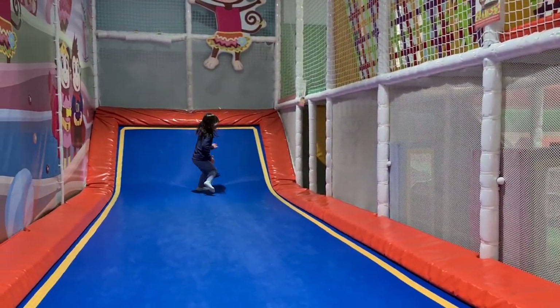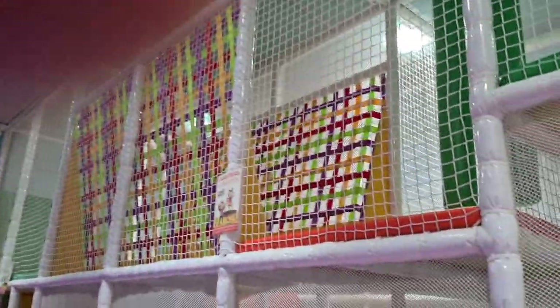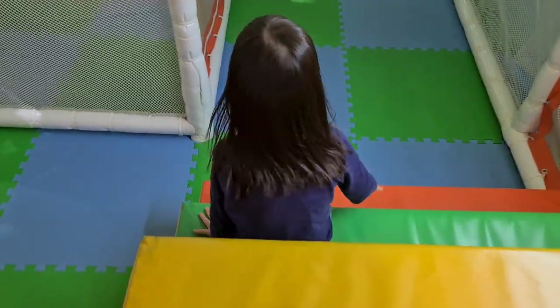So Daenerys, you want to go on the slide now? Okay, so this is Cheeky Monkey's. It's got a lot of different places to slide and jump, and we're in just the trampoline area. Let's continue.